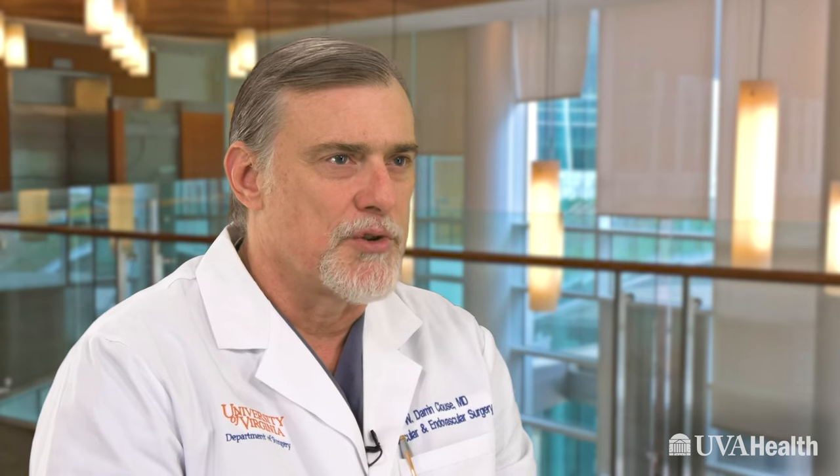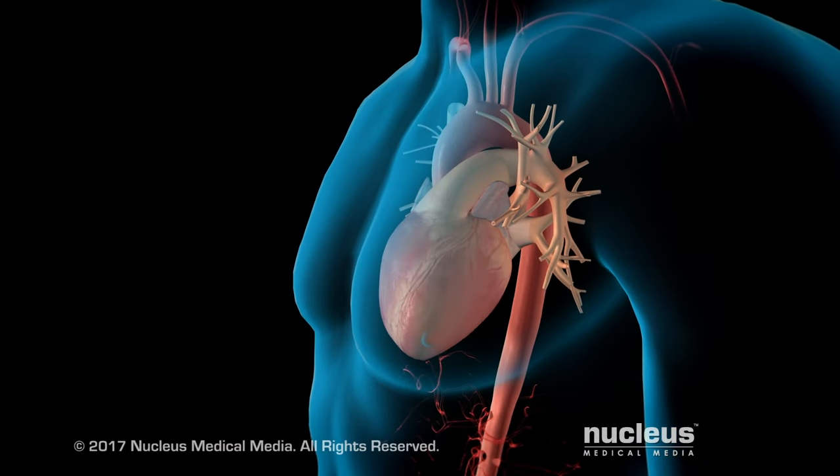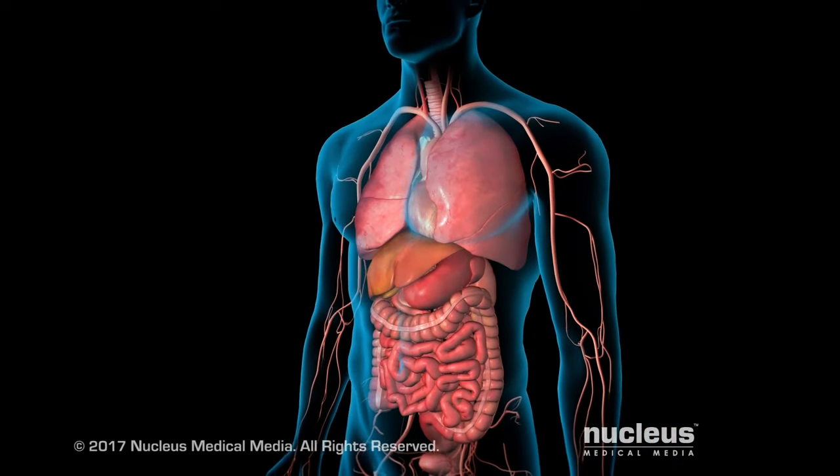Open aneurysm repair is very durable, but it comes with some upfront cost in terms of potential complications because it's a bigger procedure than a stent graft procedure would be. All the branches that go to the kidneys, the liver, the intestines, and the extremities are all part of the aorta, so the complications are directly related to how much and where the graft needs to go and how much aorta needs to be clamped and replaced.